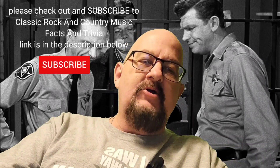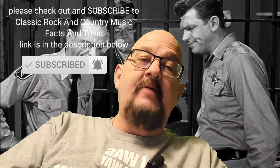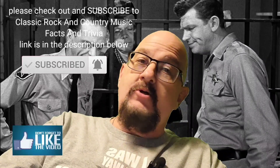Not a lot this time, but that's what I found. I hope you enjoyed it. Please don't forget about classic rock and country music facts and trivia. Head on over there, please subscribe. If you have not watched yesterday's video over there, watch it — it's very good. It's on Keith Whitley and Lori Morgan. Very good, I'm telling you.